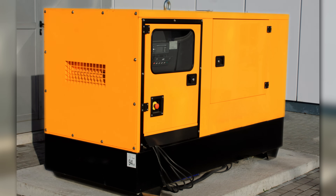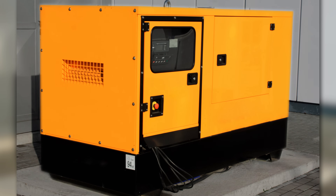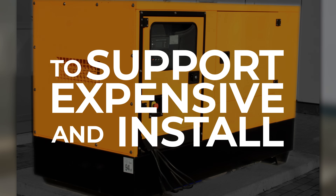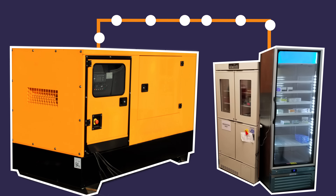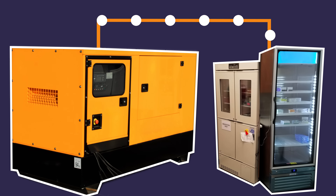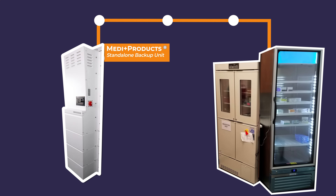While other alternatives like fuel-powered generators can produce enough energy to power your appliances, they are often very expensive to support and install. Plus, if you are only supporting a few critical appliances, they probably generate too much energy, so you are going to be stuck paying a ton of money for a ton of power you won't use. However, the versatility and flexibility of battery backup means that you get a custom-built system that provides the precise amount of power you need, so there's no wasting time or money on options that don't quite fit your needs.